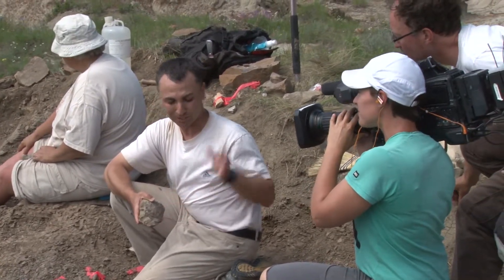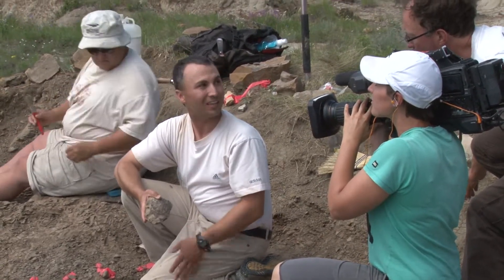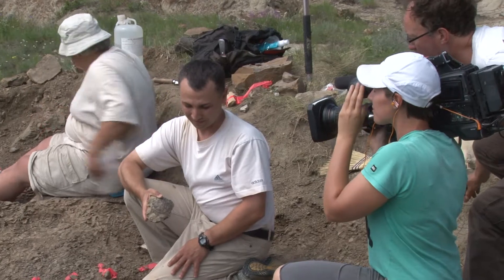Some of the greatest finds have come from here. Some of the greatest skeletons from Alberta in particular now grace the likes of the Natural History Museum in London, the ROM in Ontario. So we're trying to tell that story as well.